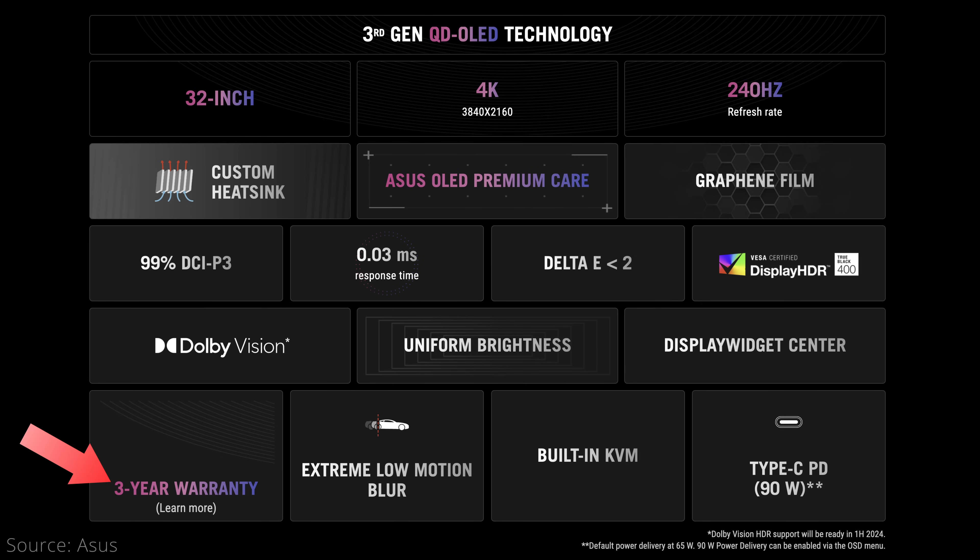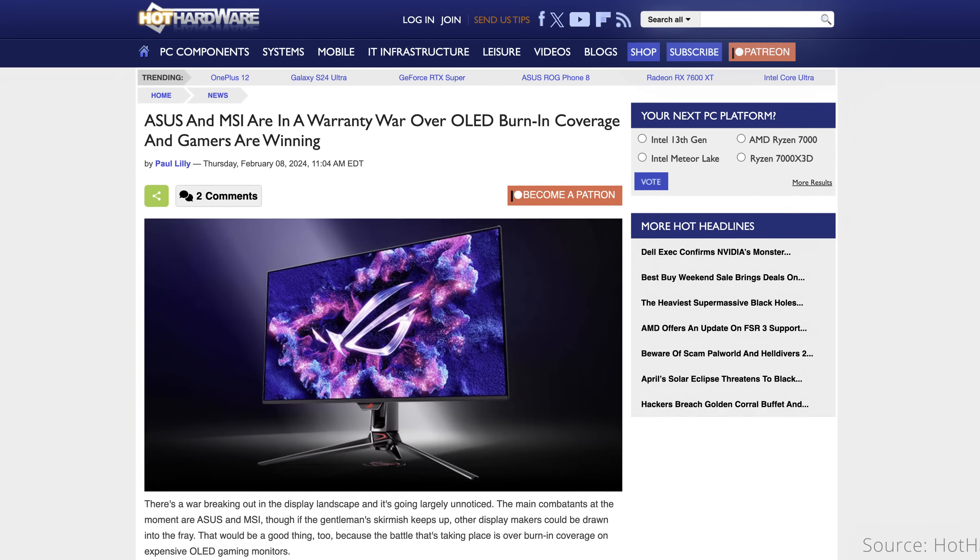Whether they have a fan or not, all three companies offer a 3-year warranty for their monitors, which is great. We have Dell to thank for introducing the 3-year warranty, and ASUS and MSI's attempts to outdo one another as well. This is a prime example of why competition is so important.